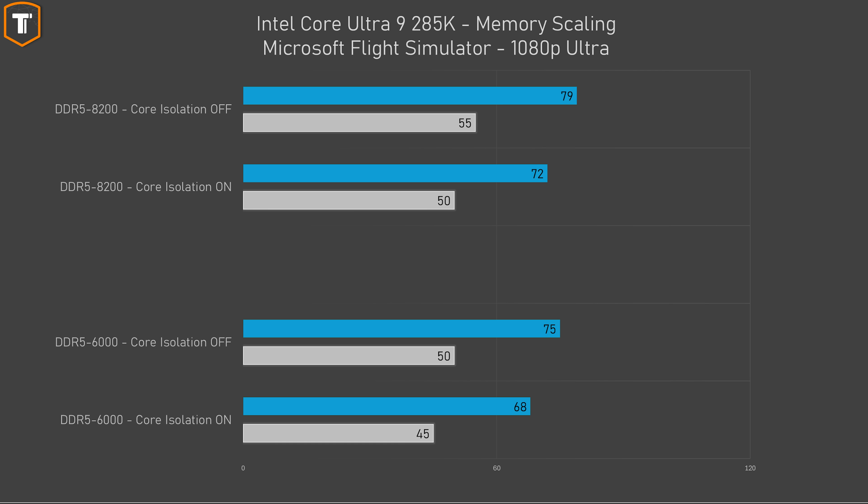In Microsoft Flight Simulator there's about a 10% increase in both average and 1% low FPS if you turn core isolation off. That difference is visible with DDR5 6000 as well as 8200. That means that with the same CPU, changing the memory and one Windows setting might affect your 1% low performance by more than 20%.